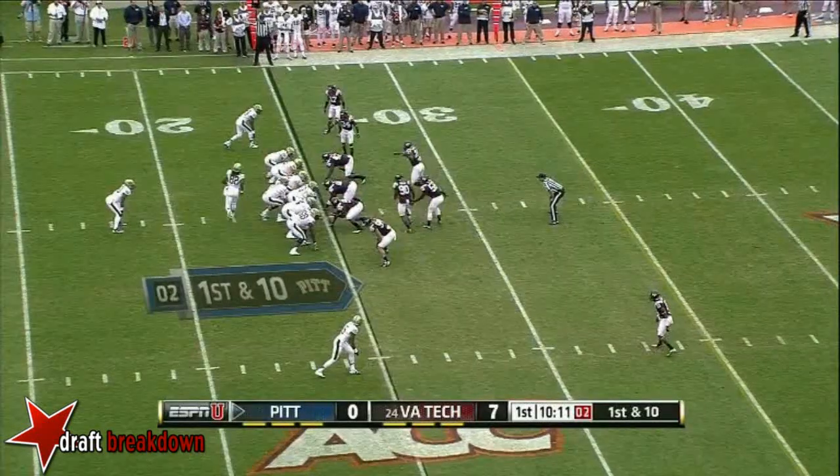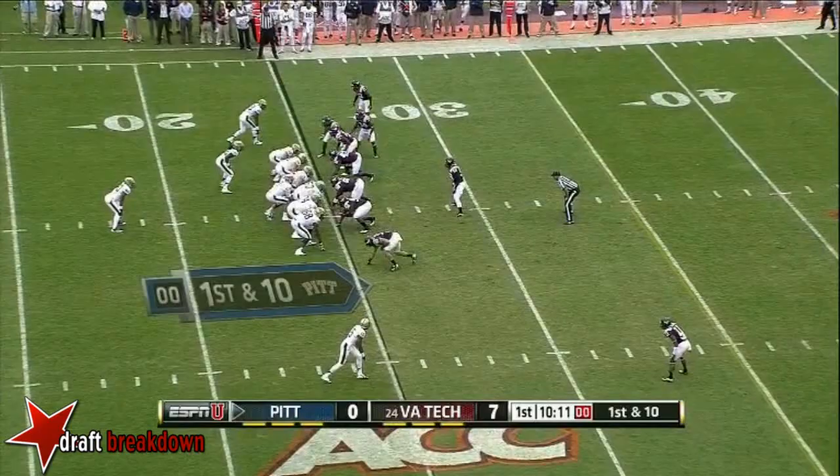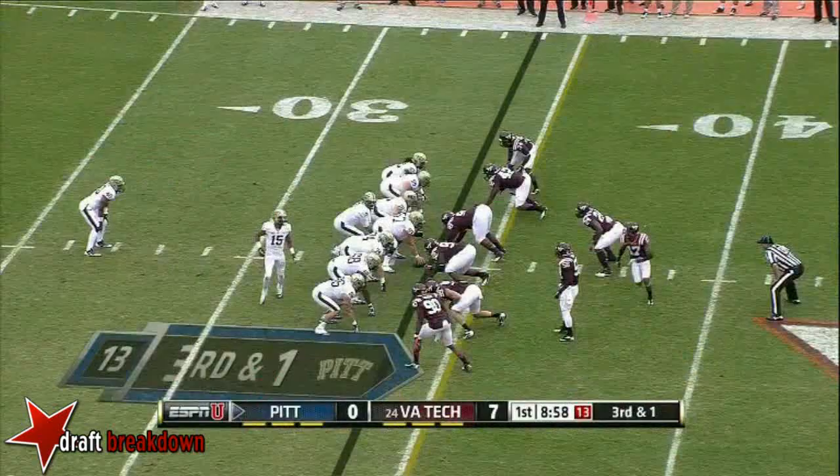Back to work for Pitt on second down. Possession, play clock running down. They get it off just in time against the blitz. That is complete to Devon Street. The bye week did wonders for him coming back from injury.